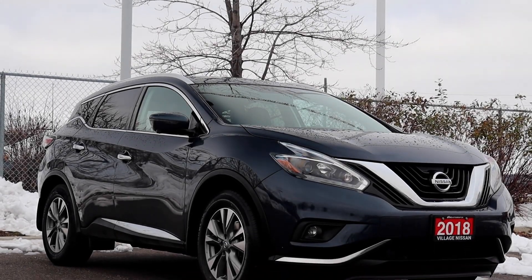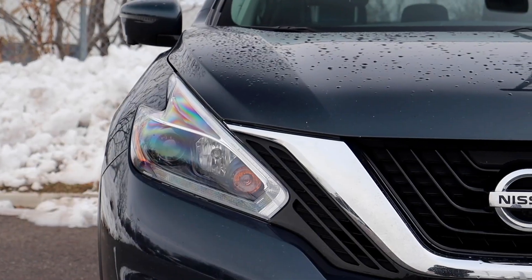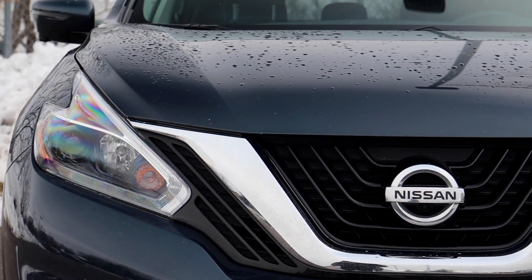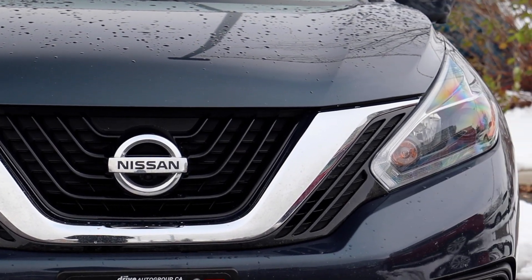Here at Village Nissan we have a pre-owned 2018 Nissan Murano SL. This vehicle has had only one owner and has low kilometers. It is SHIELD certified and has a lifetime engine warranty.